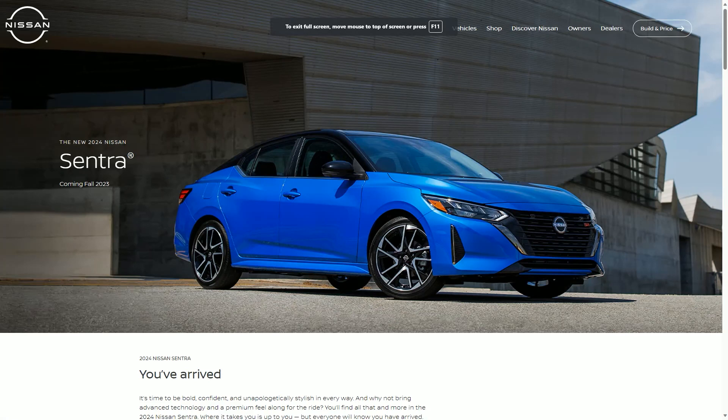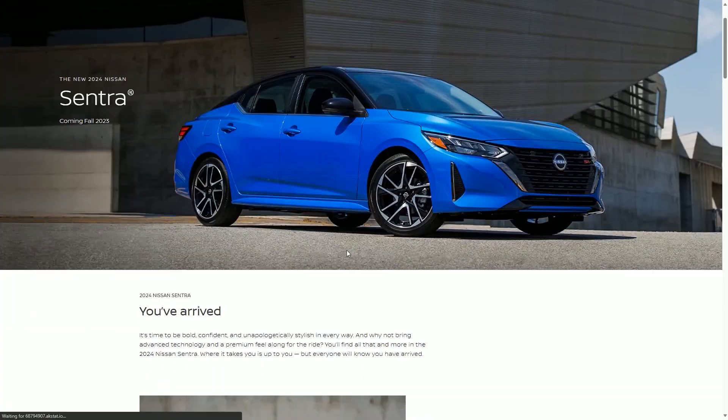Coming in at number four is the 2024 Nissan Sentra, which is a huge shocker to me because these cars have never looked good until recently. You can tell they're going to make some improvements here — they're adding this new enhanced grille. The grille is looking cool and it has a nice little red symbol giving it a sporty feel. Big points for the two-tone design, that gets me every time. This would look better in white, but still the two-tone design is amazing. These rims look pretty solid and the headlights don't look bad at all.